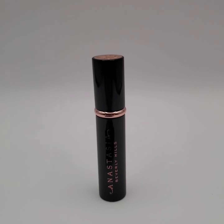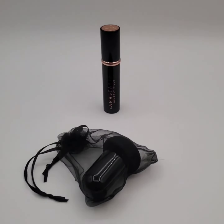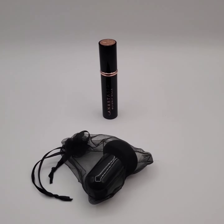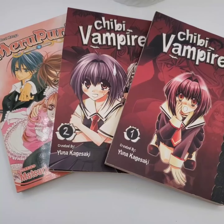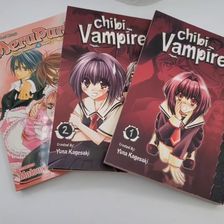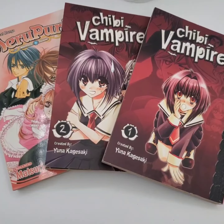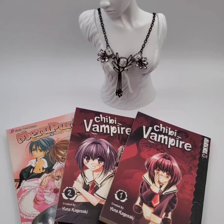We sold this Anastasia Beverly Hills Mascara for $10 and the buyer is getting this makeup sponge for free. We sold three paperback books for $3.95 and the buyer is getting this necklace for free.